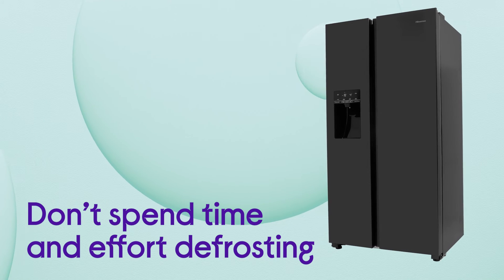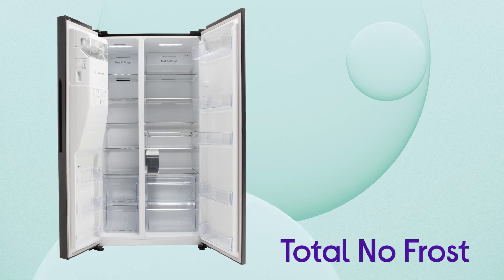There's no need to spend time and effort defrosting, with ice buildup prevented by total no frost.